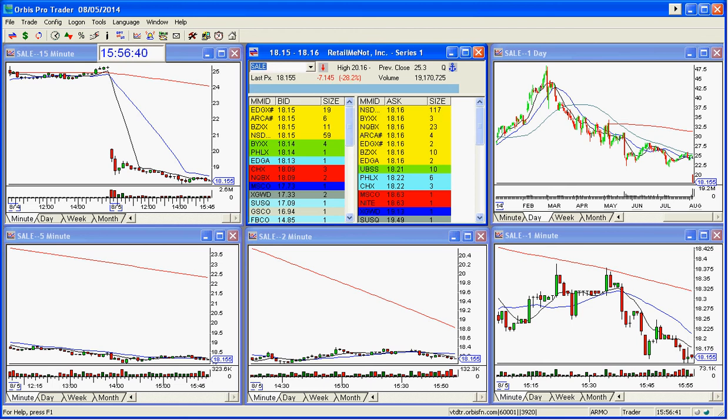Good afternoon, everyone, and welcome to Stocks with the Show Play of the Day in SALE. This was a really nice gap this morning.